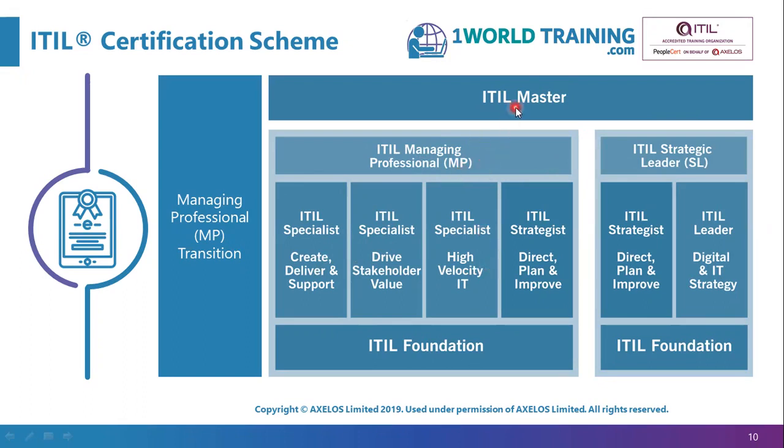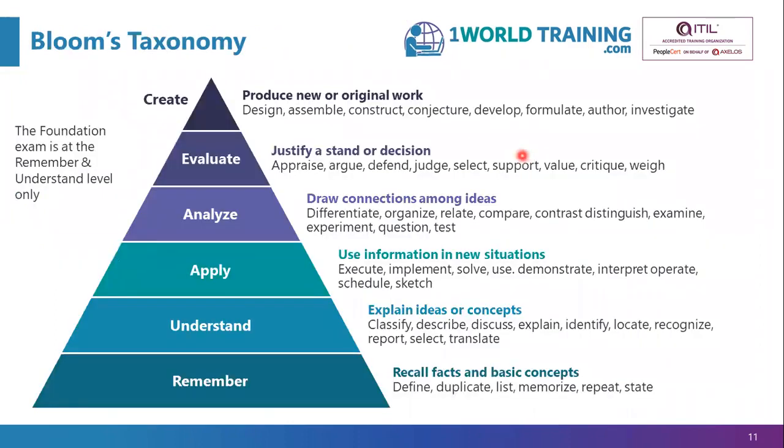Above these sits the ITIL Master, which follows a different procedure — it is not just an exam but also involves interviews and assignments. The foundation exam tests at two levels: the remember level and the understand level, not going into application, analysis, evaluation or creation levels. It's basically recalling facts and basic concepts, and explaining ideas and concepts.